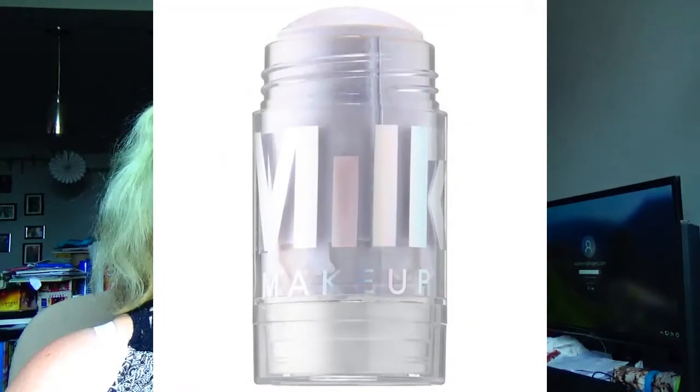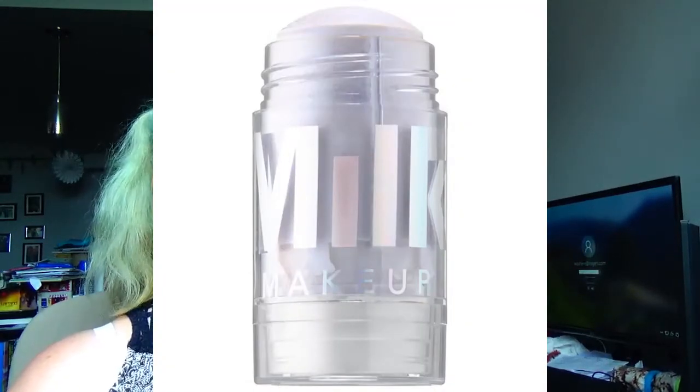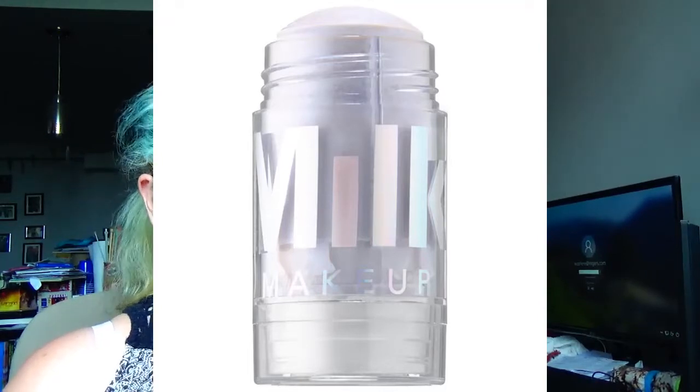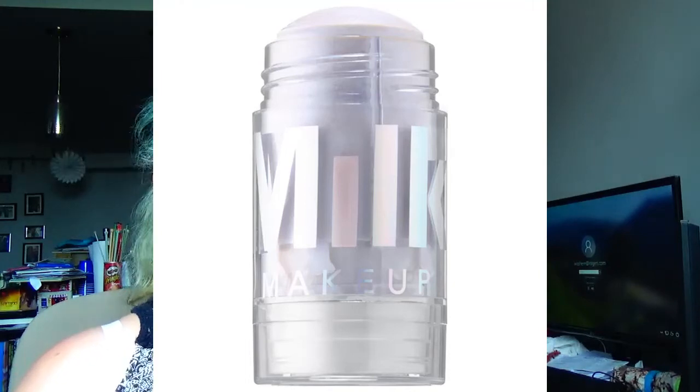Sticking with the Amazonian Clay Tarte line, we have a mini 12-Hour Blush in the color Subdued. If it smells anything like the bronzer, I'll just sit there sniffing it because it smells like summer. It is $18. Next up is Milk Makeup Holographic Stick in the color Supernova at $37. I've seen some YouTubers talk about it and I would like to give it a try — and if I have a free $1,000 to spend at Sephora, it would be on my list.